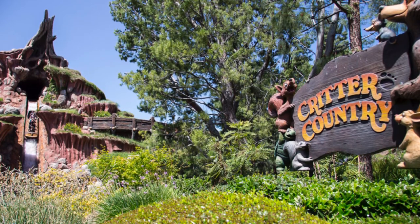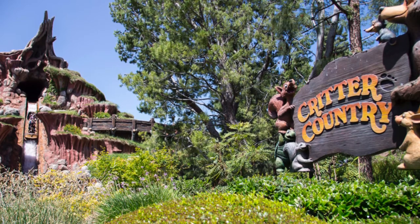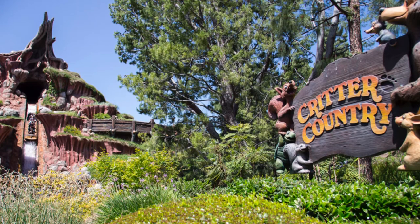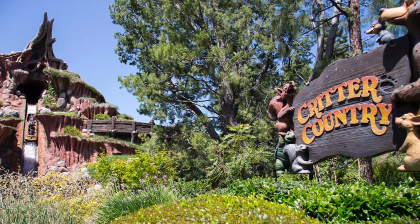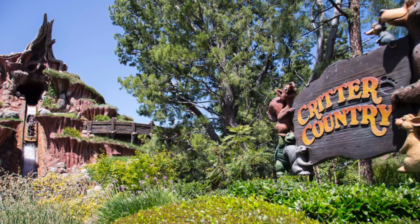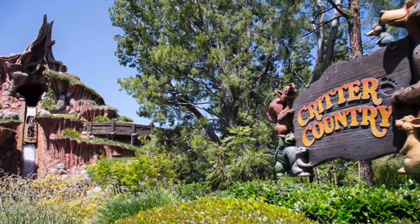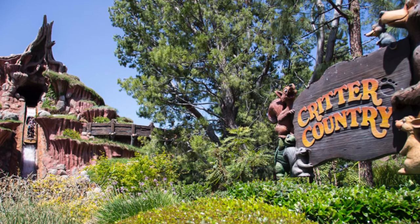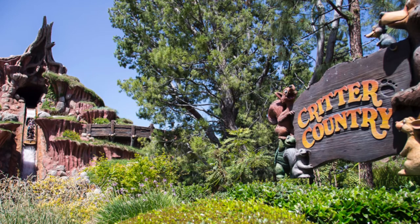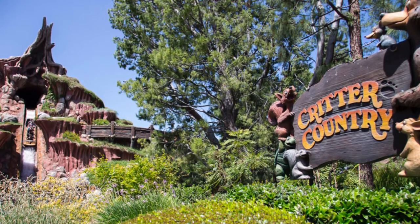Winnie the Pooh, the ride, and the character meet and greets don't really attract that many people either. It's so tucked back in the corner that it just doesn't feel inviting. I really think that they need to do something to bring people there, because Splash Mountain can only do that when it's hot. And then all the people are in line for Splash Mountain, and Winnie the Pooh is still kind of empty. I've never really been a big fan of the Winnie the Pooh ride, especially because it got rid of the Country Bear Jamboree — something I wish I had seen. It's now become a nostalgic thing.